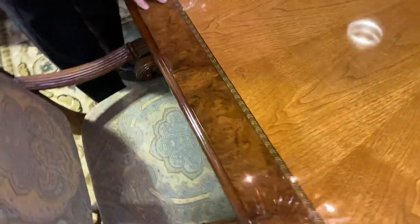And the table has all of this inlaid burled wood in it. Very, very grand table, as you can see.